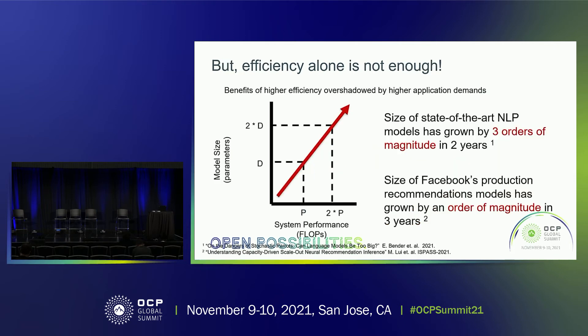But efficiency optimizations alone are not going to be enough. One way to think about this is to look at Jevons Paradox, which tells us that higher efficiency optimizations can be overshadowed by higher application demands going into the future. As an example of this, we can take a look at the application area of artificial intelligence. On the x-axis, performance is improving in terms of floating point operations per second by a factor of two times.